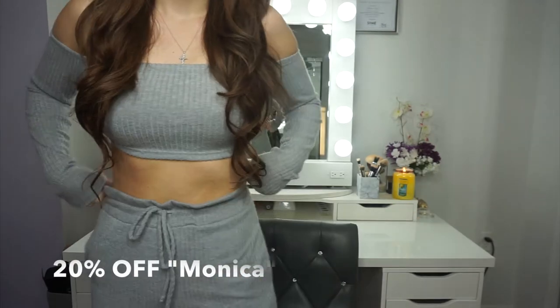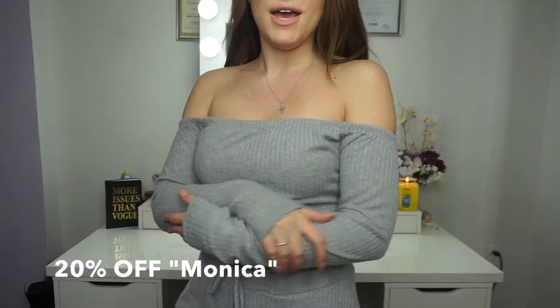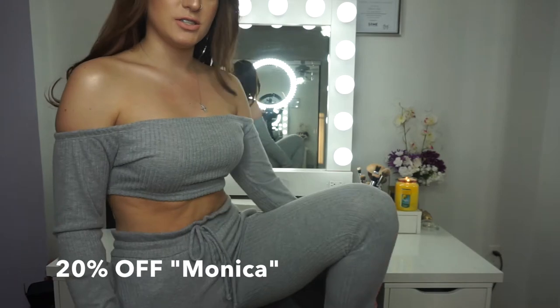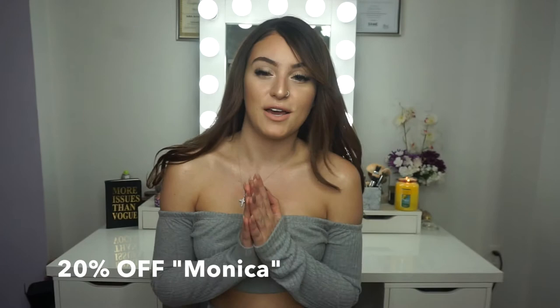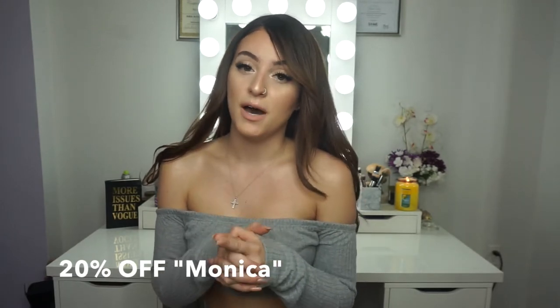I wanted to talk about this outfit really fast. This outfit is from Fashion Trend LA. It's basically this off-the-shoulder top — it's so cute, I love gray — and the bottoms are just sweats, but they're so, so, so soft. I do have a discount code for you guys: 20% off with the code MONICA. I'll put the link down below. I'm absolutely obsessed with this outfit — it's so soft, so trendy, and so cute but comfortable at the same time.